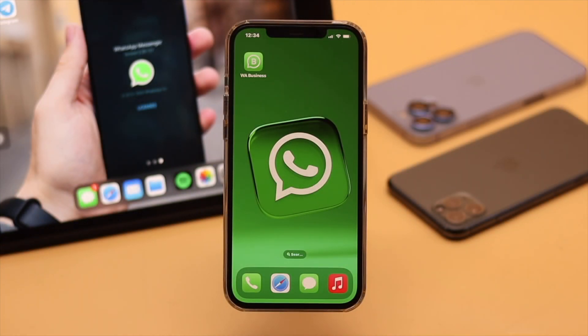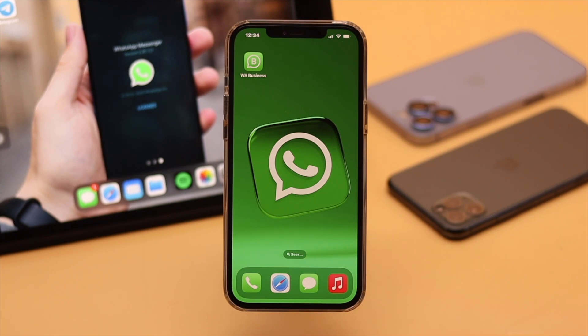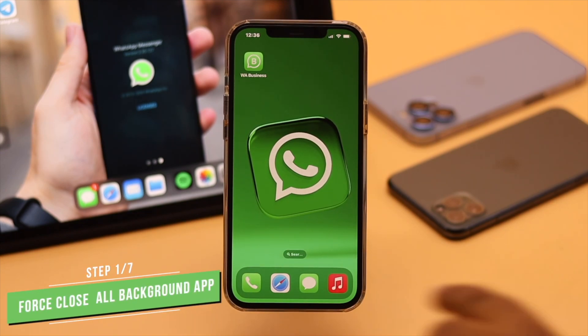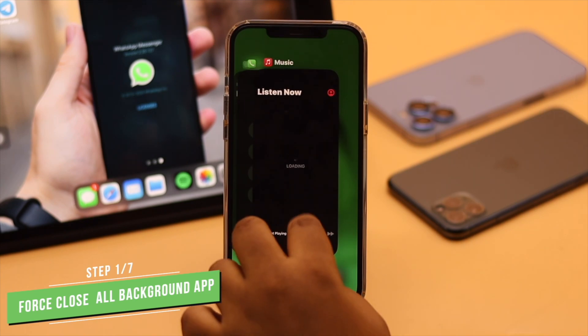We are using an iPhone 12 Pro Max, but this process will work for all iPhones running on the latest iOS. If your WhatsApp Business is not opening or crashing at random, check if WhatsApp Business was open in the background for a long time, or if you have too many apps running in the background, as that can cause the problem. You can force close WhatsApp and all apps running in the background.